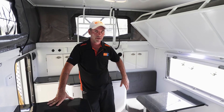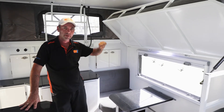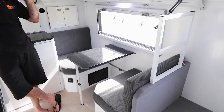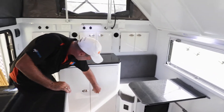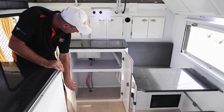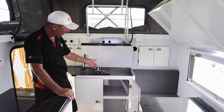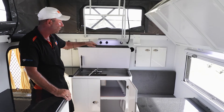This XT12 here is the family model, so it comes with a bunk bed up the top on easy fold-down gas struts. The dinette there converts to an extra bed as well — sleeping for four people. When you're looking around the XT12 inside you'll notice storage everywhere — nice big cupboard storage with plenty of room. Also there's an internal sink with hot and cold water.